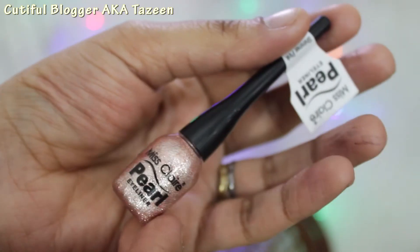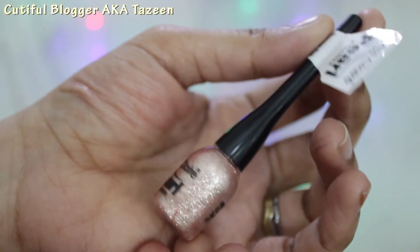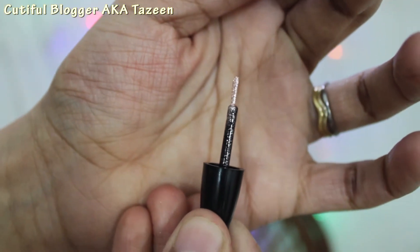So first of all, let's talk about the packaging. This is how the bottle looks like. It's a very cute, tiny bottle. I really like it. It has a long handle which makes it very easy to handle and it has very good grip.